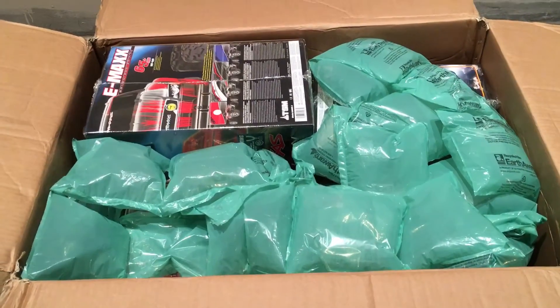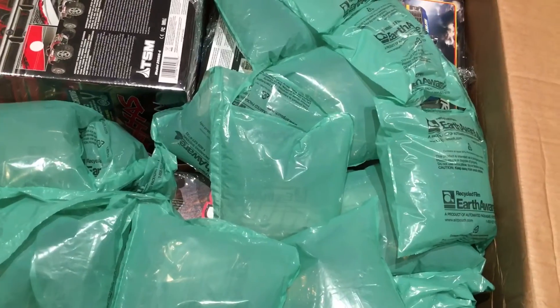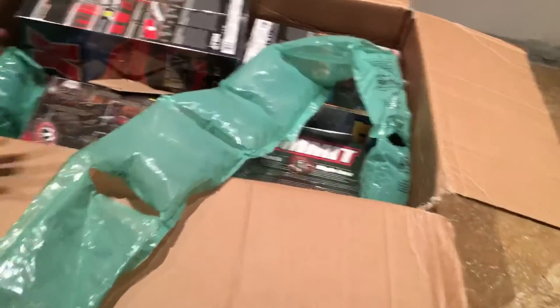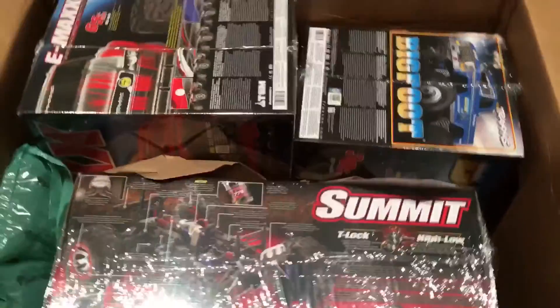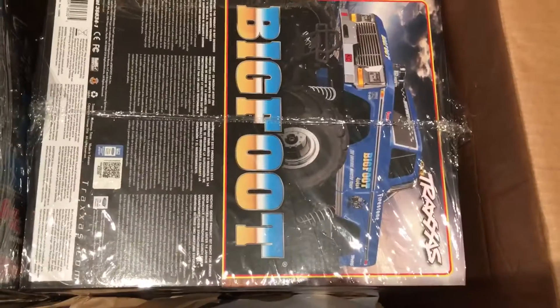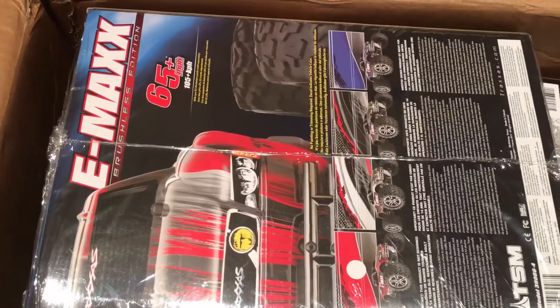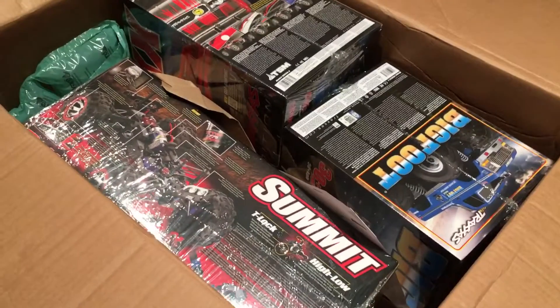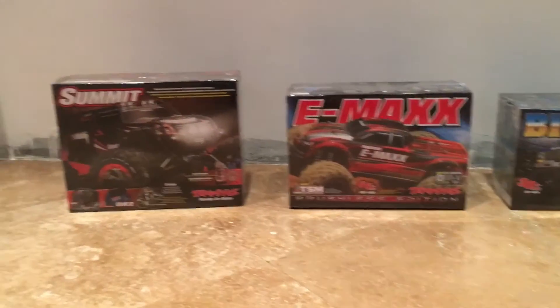So this is what's inside. Now let's take this bubble wrap out. We have three Traxxas cars. We have a Bigfoot, an Emacs, and a Summit. Let's get them out. There they are.